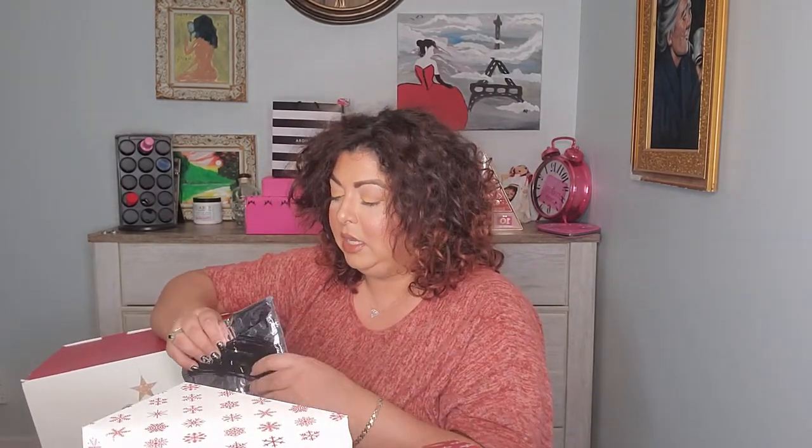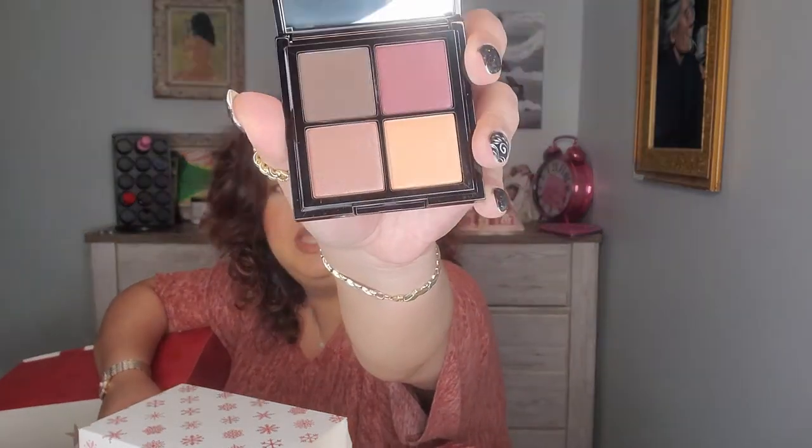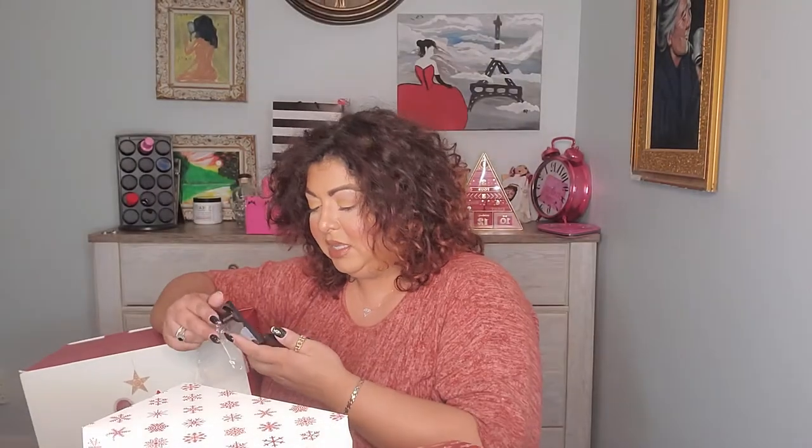Number twenty-three — more things from Find! I think Find is like an Amazon EU makeup brand they're trying out. This is an eyeshadow quad — look at these really pretty colors. Yes! I love it.